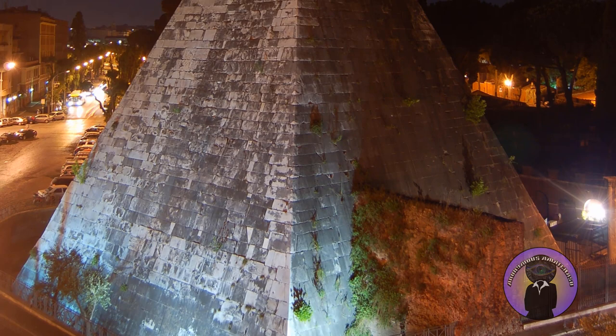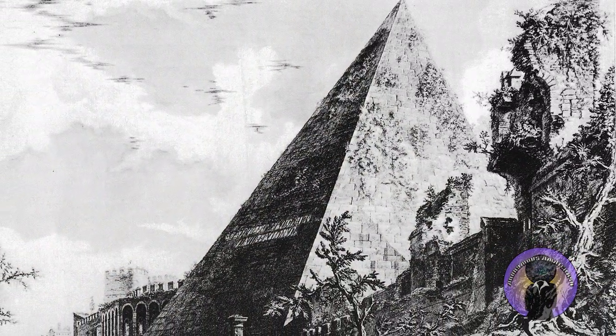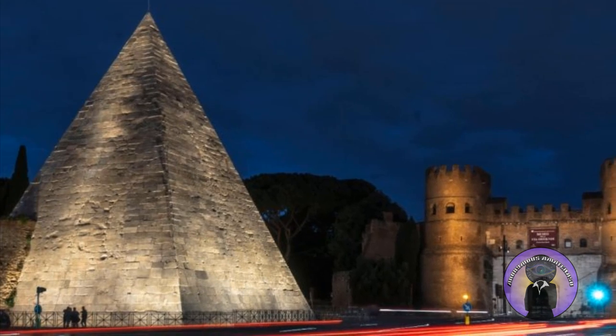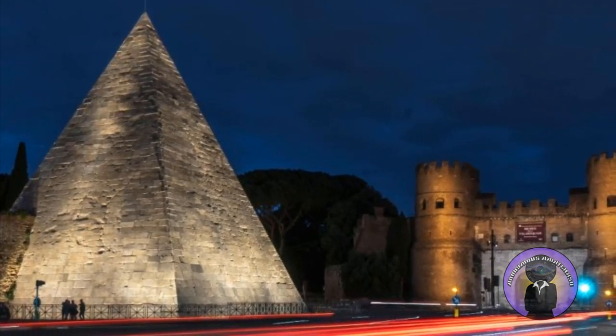These days, there's only one pyramid in Rome — the Pyramid of Cestius, built in the first century BC and recently restored. But there was once another pyramid, apparently even larger and more impressive. What was the inspiration for the Romans building pyramid structures in Rome? Rome once had two pyramids constructed in the ancient past.